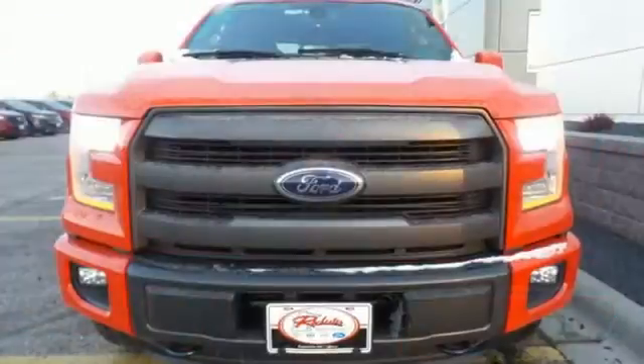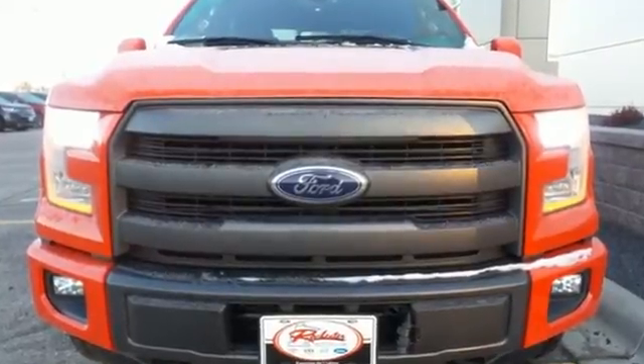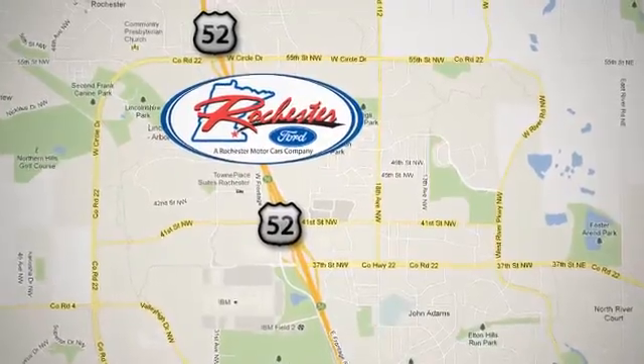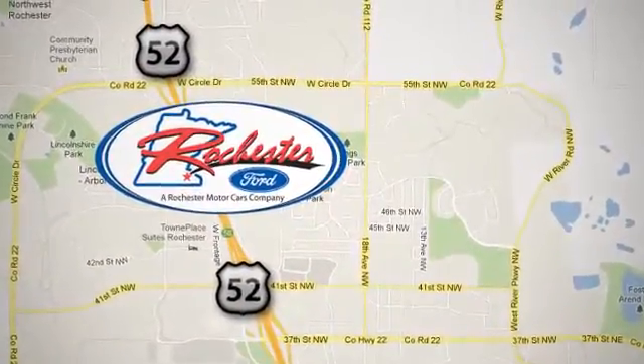Bring home this F-150 today and get to work like never before. Experience the difference at Rochester Ford. We're conveniently located between 41st Street and 55th Street Northwest on Highway 52 in Rochester, Minnesota.